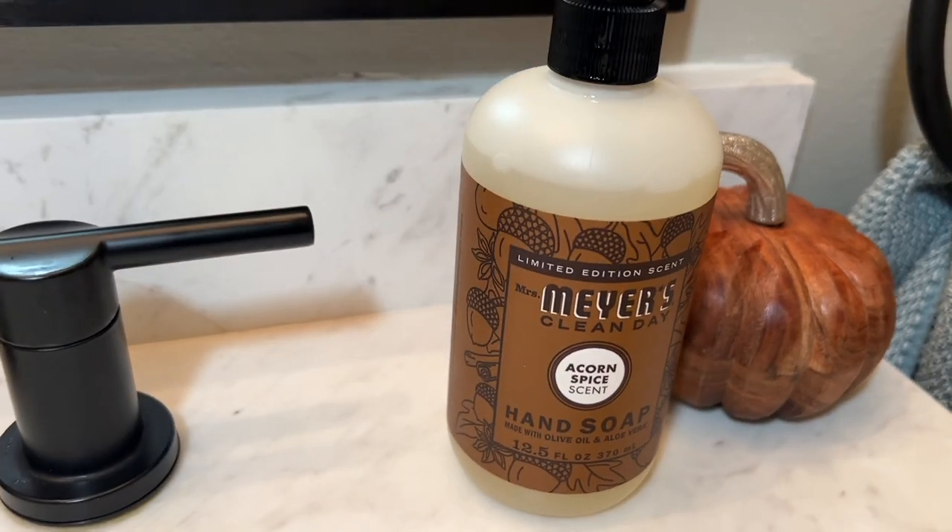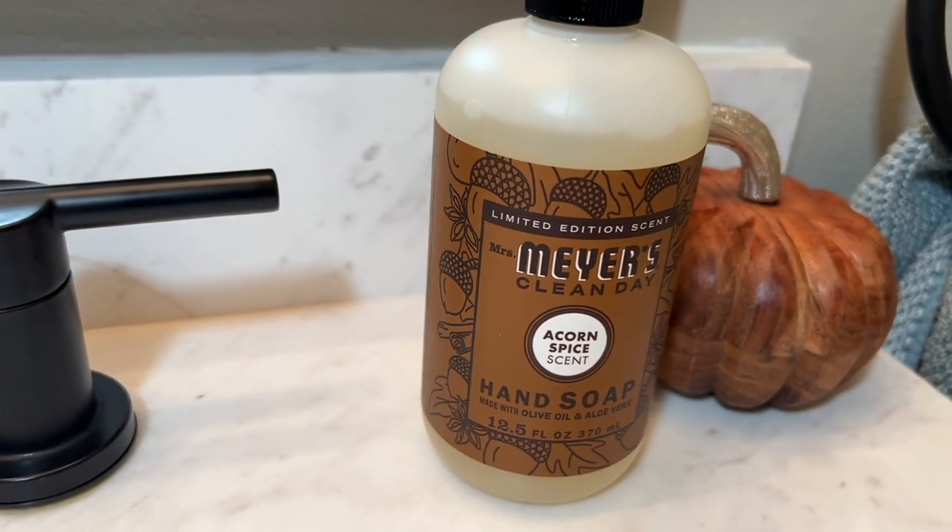Now this hand soap smells absolutely amazing. It literally just fills you up with the warmth of fall right away. It has a nice nutty warm scent to it, but also it's a little bit spicy too. So you can really smell that cinnamon that's included in here too.